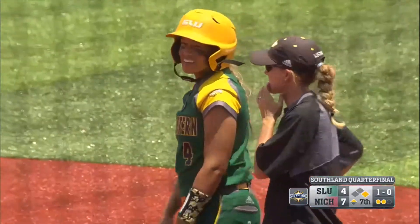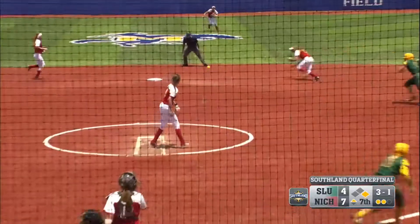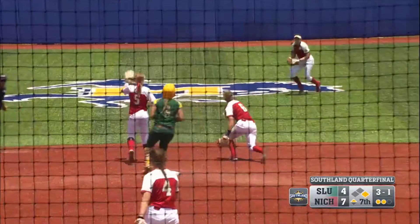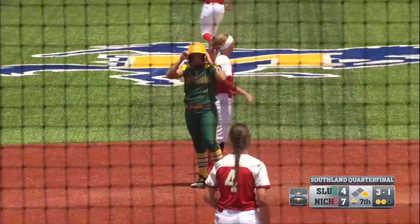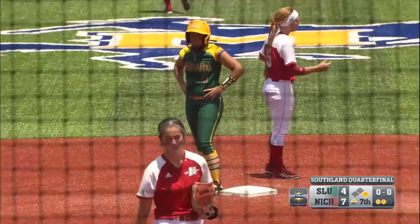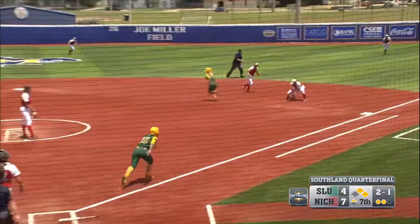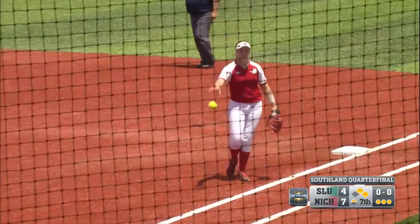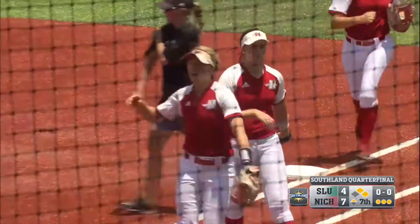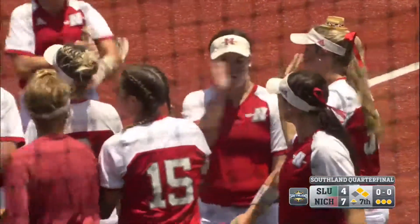Still life. However, two outs. Ground ball up the middle and gets through — base hit. Gaines does her job and the tying run will come to the plate with two outs. Here's a ground ball, first base side, fielded cleanly — over to first base — out, to end the inning and end the Southeastern Lady Lion threat.